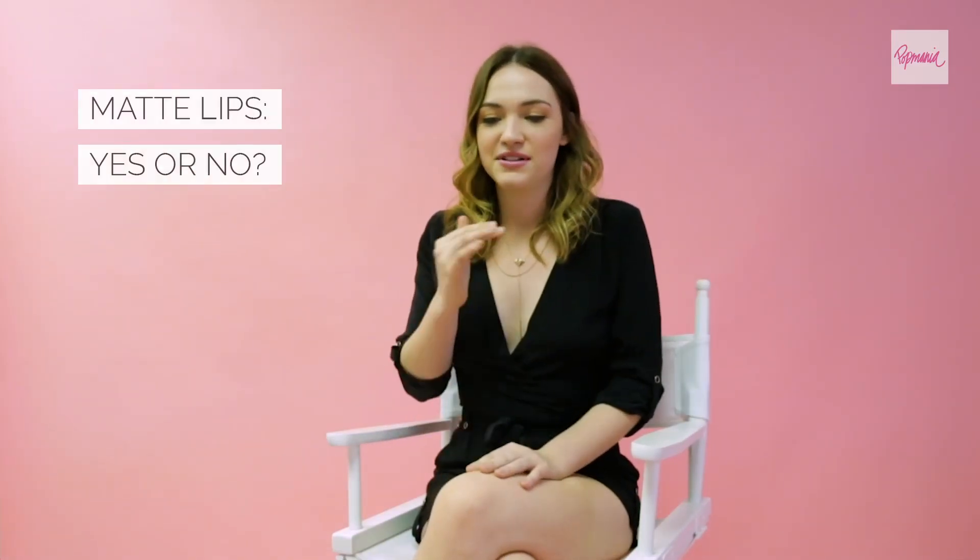Liquid lipstick is something I always use. It always dries matte and it's beautiful and it's great. I love it.